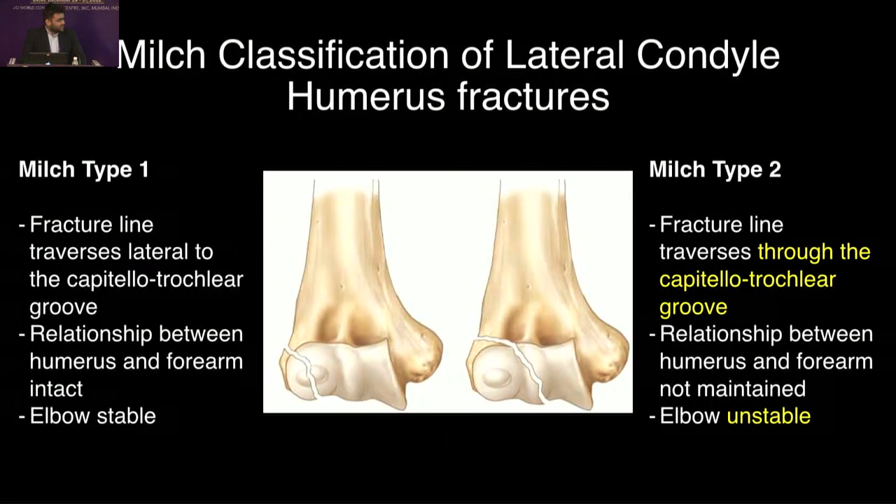As you all know, the MILCH classification of the lateral condyle humerus fractures: type I where the fracture line traverses lateral to the capiteliotrochlear groove, and type II where it traverses through it. So when it traverses through the groove, the elbow is unstable.